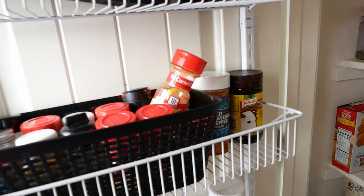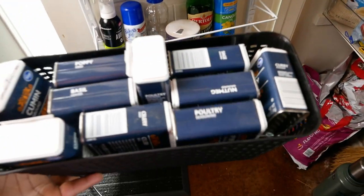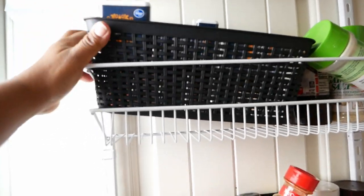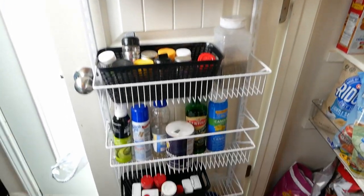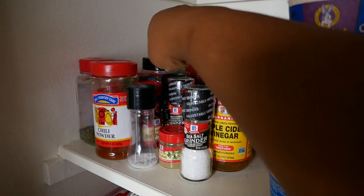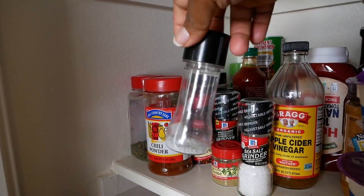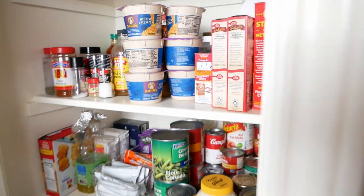I bought these little baskets from Dollar Tree in California — they also sell them at Target. I keep all of our seasonings in these baskets and this thing is stuffed with a lot of seasonings. Over here are mostly products that haven't been opened yet. I need to remember to use up one item in my steak video. That's it, y'all — I'm hungry and I'm about to go eat!